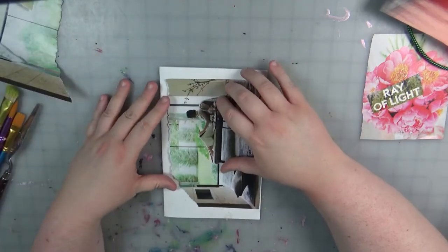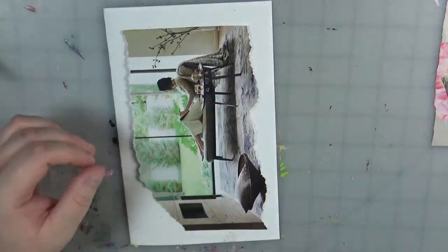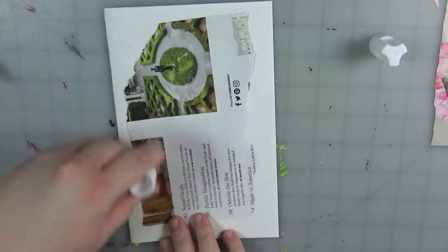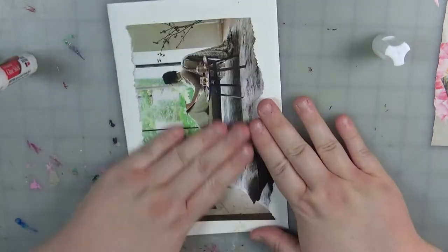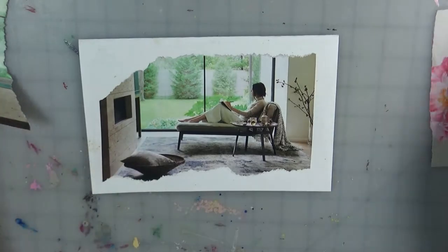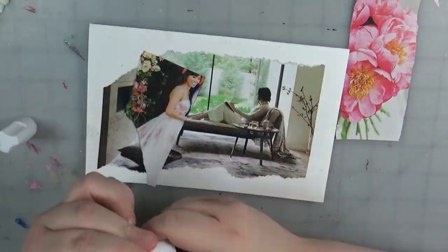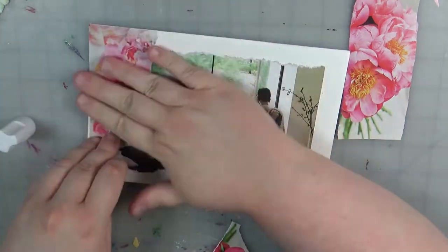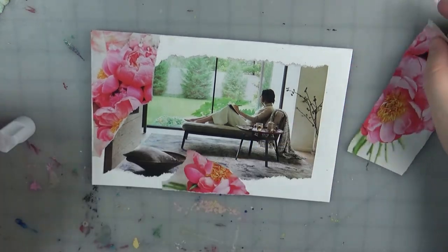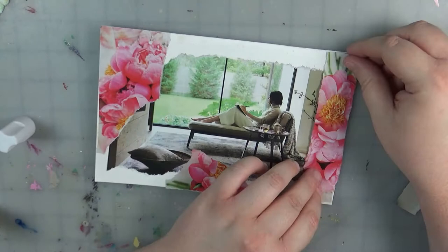I'm starting with this image I found — I believe this was an advertisement in a home decor magazine. I just thought it looked really neat: this lady sitting there looking out the window reading a book. I imagine she's had a rough day at work and she's just trying to escape the real world a little bit, maybe listening to a podcast or a YouTube video and just trying to forget all the crap that came with the day. I'm tearing up some flower pictures to add some texture to the paint — just really pretty, no rhyme or reason, just playing around.